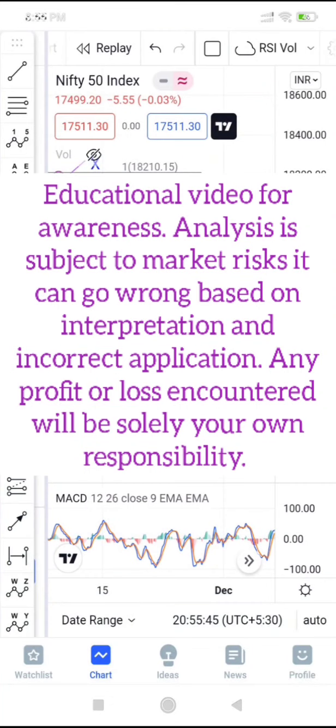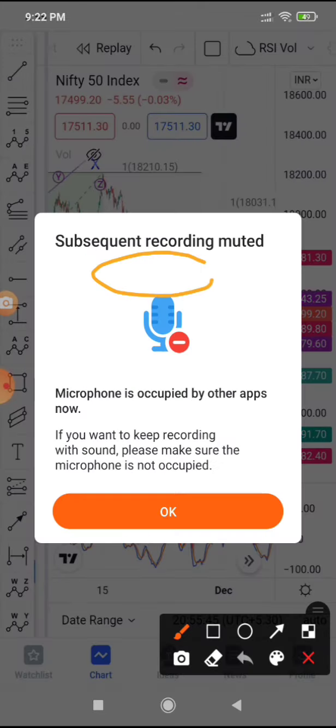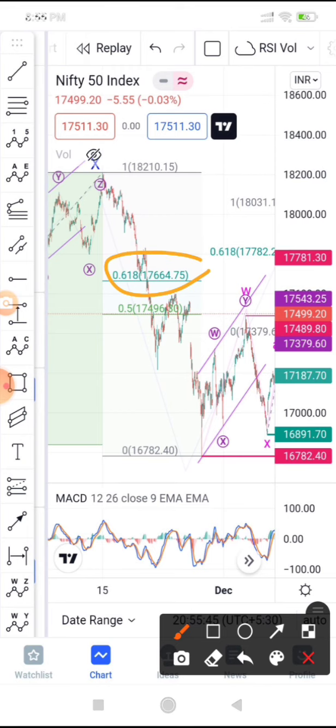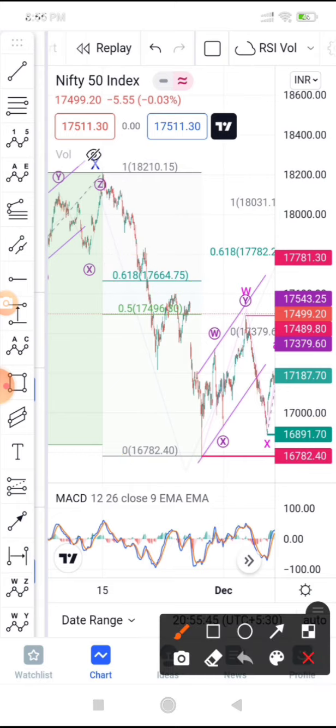Where is Nifty heading in the next week? On Monday itself it should head towards 17,664, which is the 0.618 Fibonacci level. When you plot Fibonacci from 18,210 to 16,782, you get 0.618 or 61.8% retracement at 17,664. This is the level we've been referencing because there are two gaps left and price can very much go towards this level.